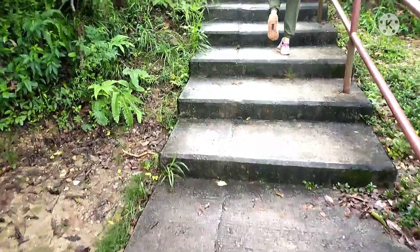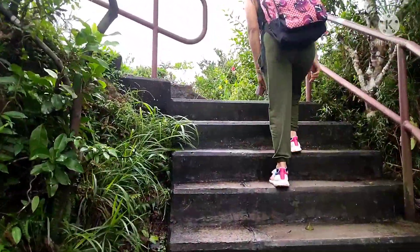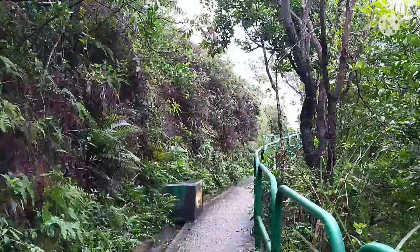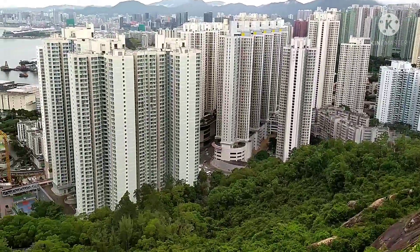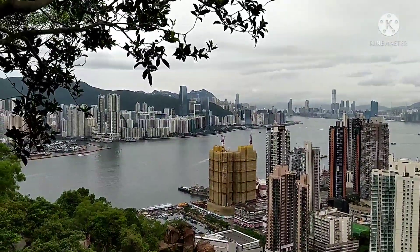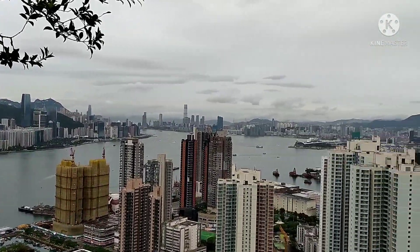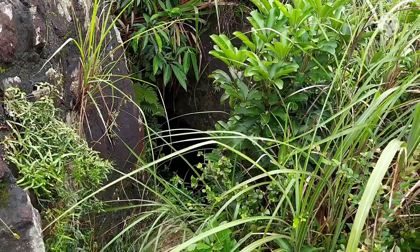Look over here. Parang anytime may lalabas. This stairs guys is going to the peak, kung saan nag-stay po yung mga lookout during that time na naglalabanan. Nakikita nilang dumarating yung mga kalaban. Kaya yung mga lookout nila ang nagsisilbing ka-pwesto dito sa side na to.